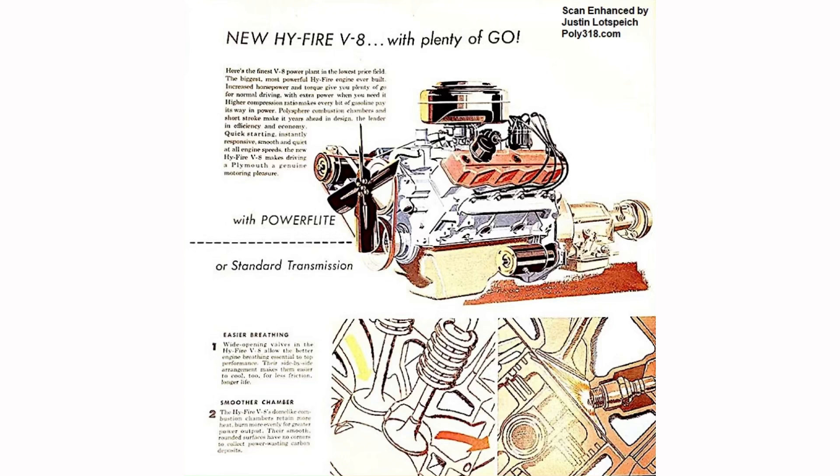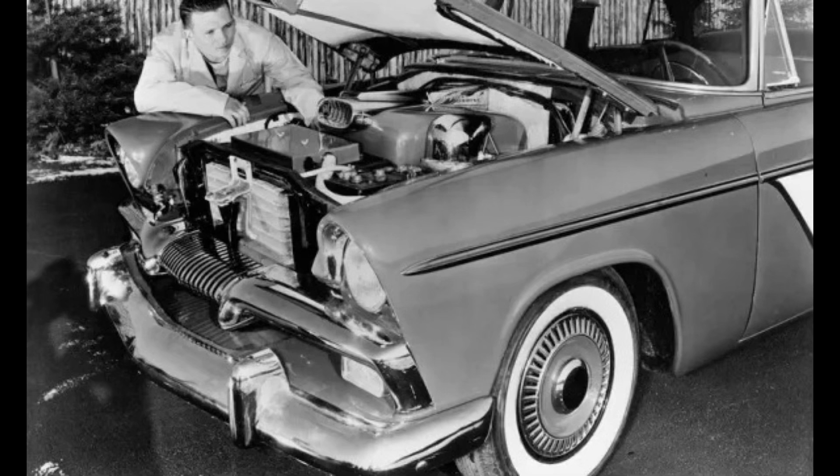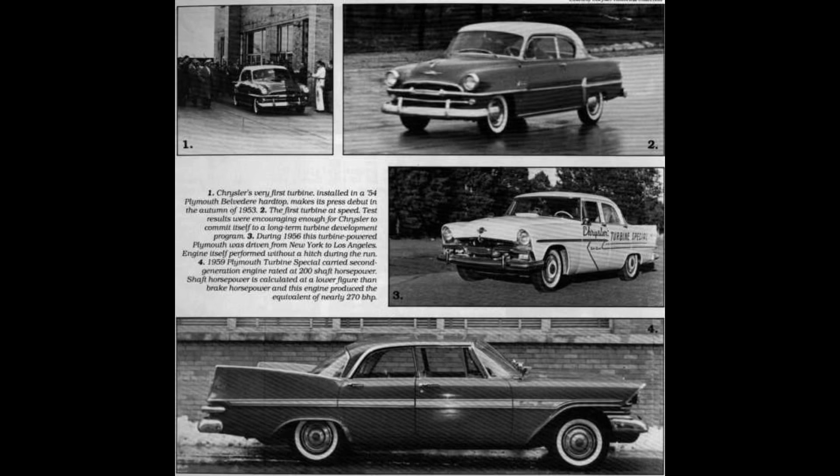Bit of a side note — it always amazed me. Aside from Plymouth and Dodge sharing the Poly engine, Chrysler brands didn't really share anything with anybody. That's where all of the money went, not to mention the jet engine program that was going on in the background of all of this.